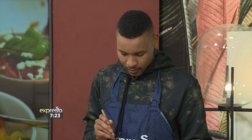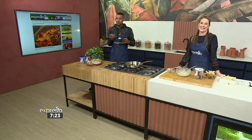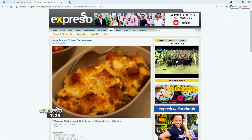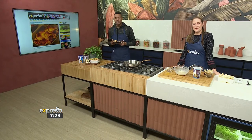Dig in! Mmm, scrumptious. You ready for that run now? Not yet — I'm going to eat a lot more of this, and then I might consider running. One more time, if you forgot the website, it's expressoshow.com. The recipe is there, all the ingredients are there.